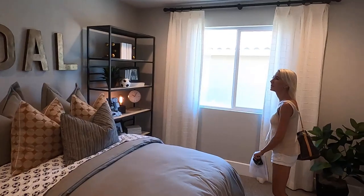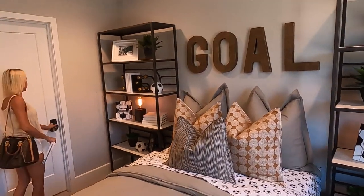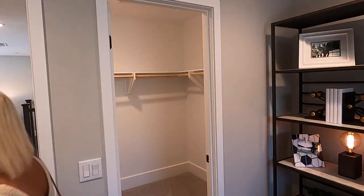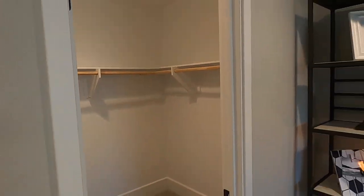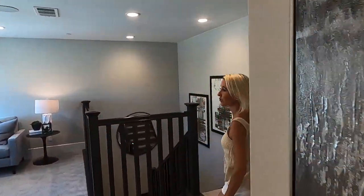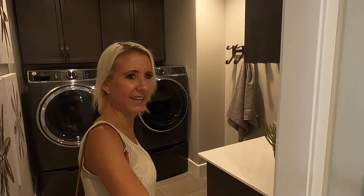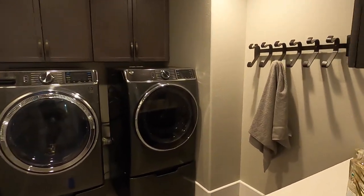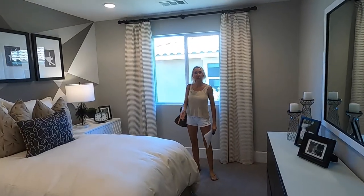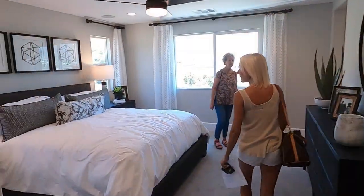There's a nice sized bedroom as well. There's a nice walk-in closet. Let's head to the master bedroom — but first we have laundry and another bedroom. This is huge. There are three bedrooms upstairs and the master bedroom, so four total. This is a big house.